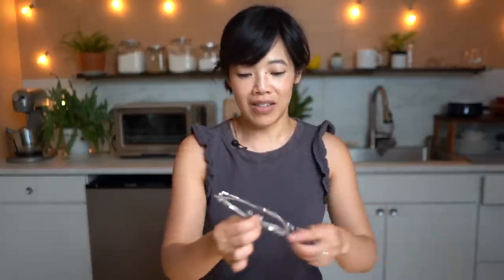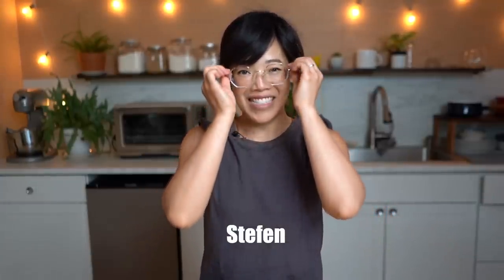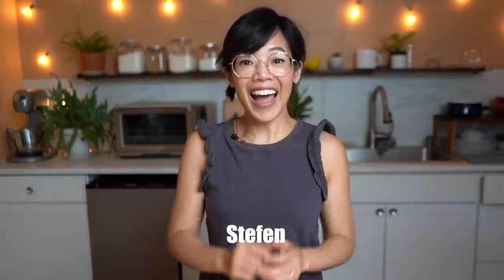How about these ones? And these ones! If you'd like to receive a special offer from GlassesUSA.com, click the link down below. Big thanks to GlassesUSA.com for sponsoring this video and for their continued support.